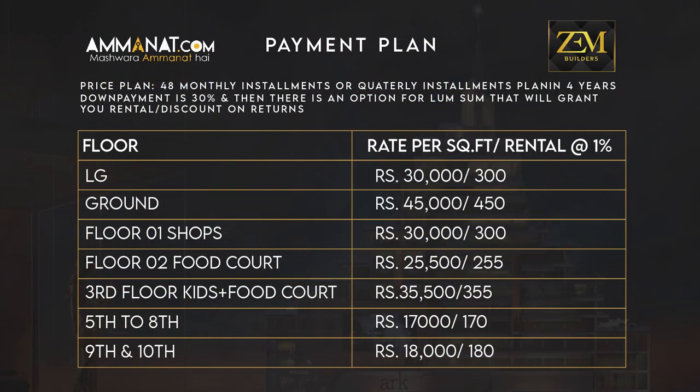If we talk about the minimum investment, it starts from 49,25,000 rupees, which — if I am not mistaken — is a 193 square foot food court shop on the second floor. That generates 49,225 rupees from day one.